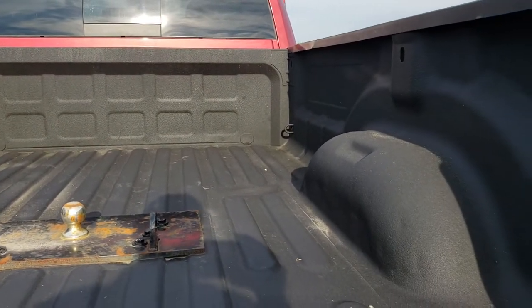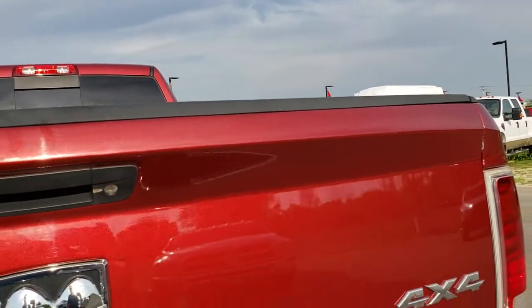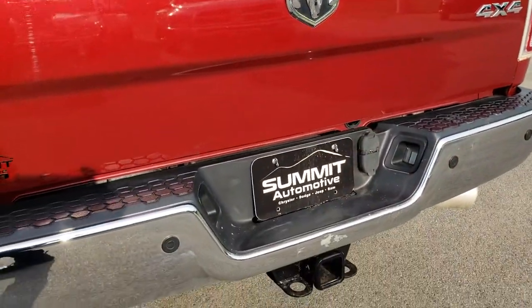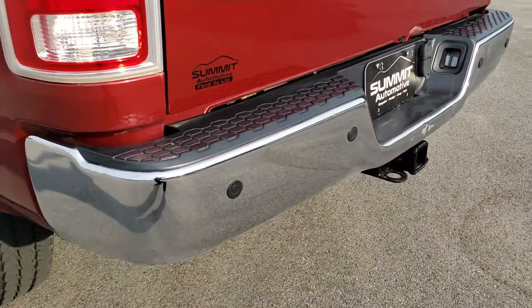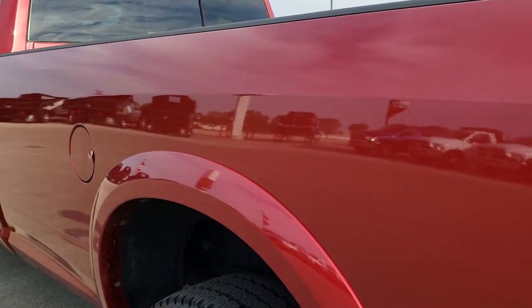The bed is in pretty nice condition — a couple little dings, but it's a truck; that's what trucks are for. As you go down this side of the truck, it is just as clean as the passenger side.